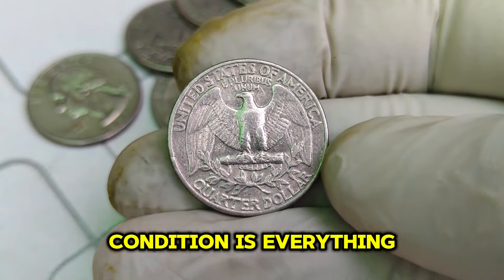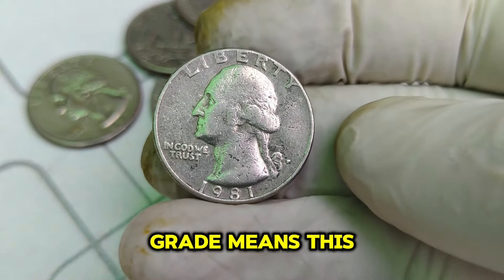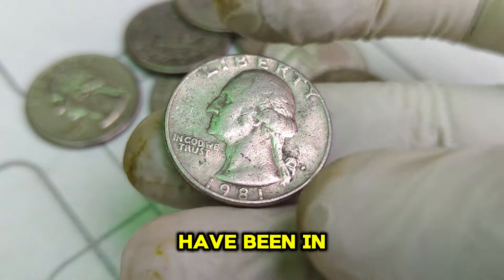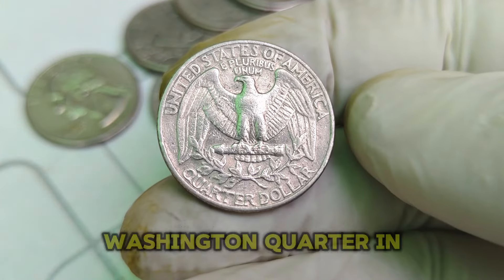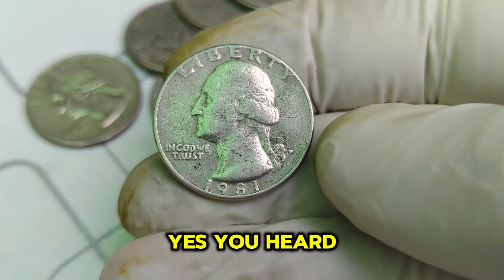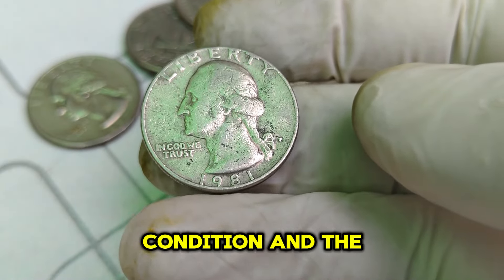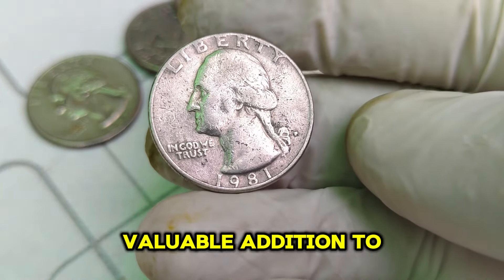In the world of coin collecting, condition is everything. The fewer the imperfections, the higher the value. An MS68 grade means this coin is almost flawless, with only the slightest imperfections visible under magnification. The current market value of this 1981 D Washington quarter in MS68 condition is an astounding $1.5 million — a quarter that could have been in your pocket change. This value is driven by a combination of its rarity, condition, and the demand among collectors.